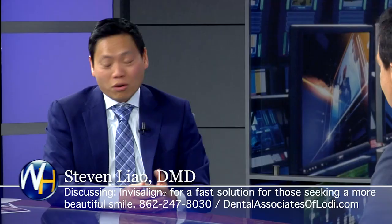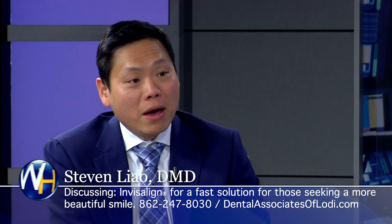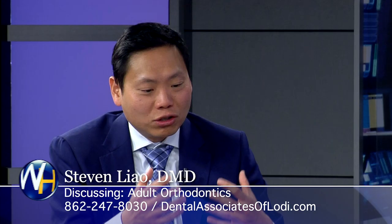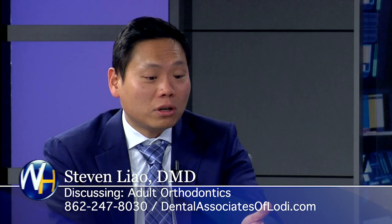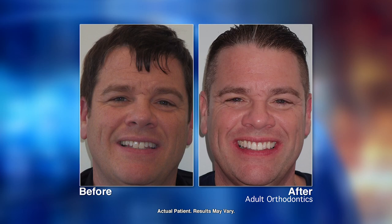Here's a 30-something-year-old male patient — actually a police officer — who came to us through a referral. Look at the transformation we were able to give him. His two front teeth were super long beforehand. Look at his after photo — his smile, and more importantly, his overall appearance. He even got a new haircut. He now has the best smile of any police officer in town.